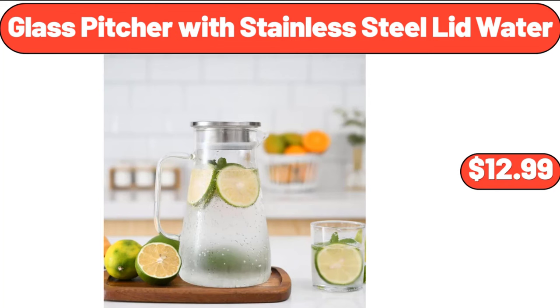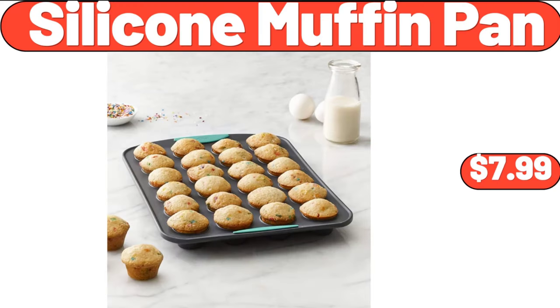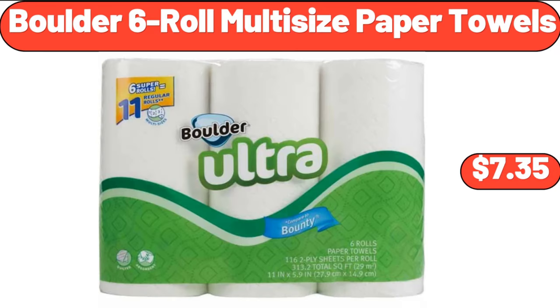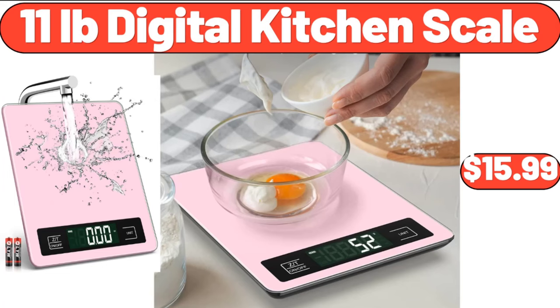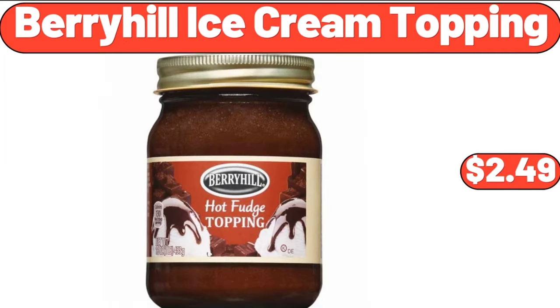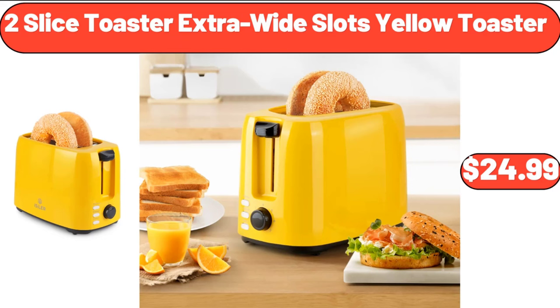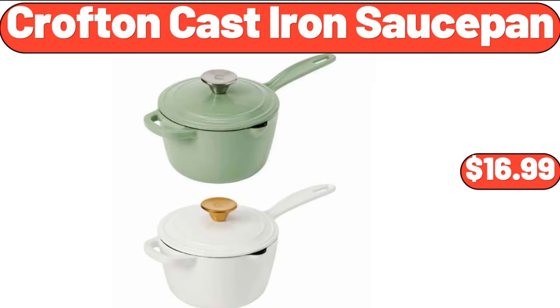2-Tier Dish Drying Rack $18.99. Glass Pitcher with Stainless Steel Lid $12.99. Silicone Muffin Pan $7.99. Sunday Shop Cookies and Cream Ice Cream $2.45. Boulder 6-Roll Multi-Size Paper Towels $7.35. 11-Pound Digital Kitchen Scale $15.99. Berry Hill Ice Cream Topping $2.49.